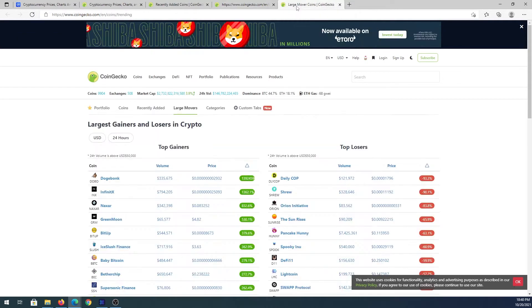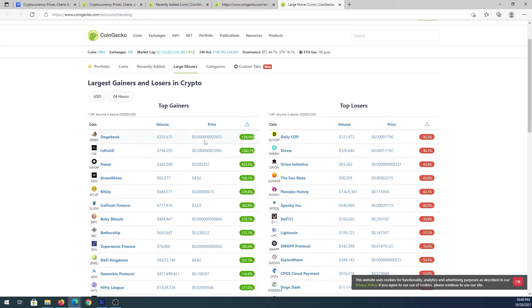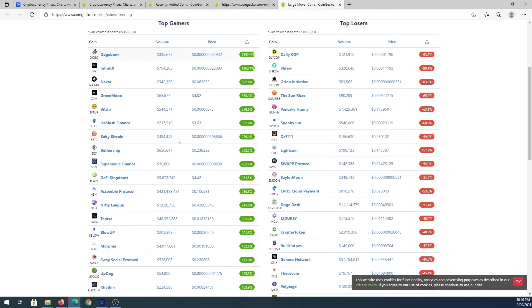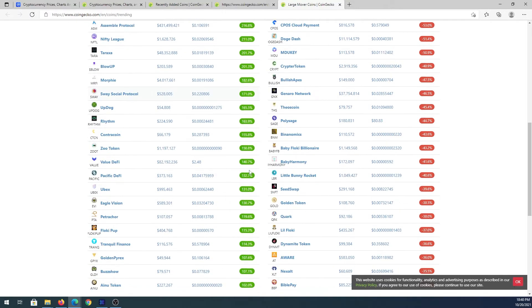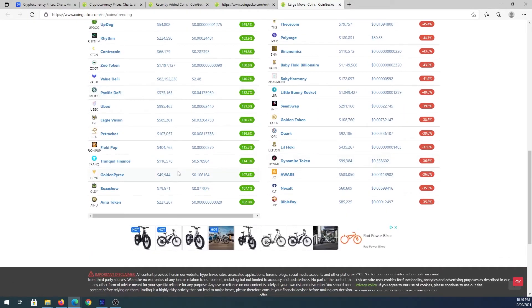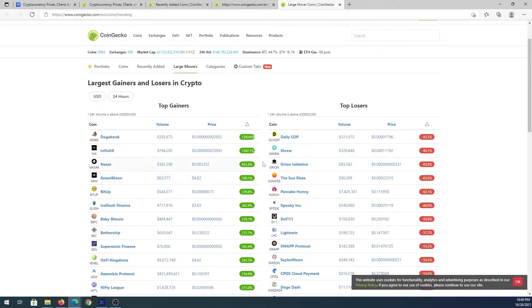The Large Movers tab shows top gainers and top losers. You can see which coin was today's top gainer and which was the top loser. Scrolling down shows all coins gaining or losing value today, which can help you determine whether you should or shouldn't invest in a specific coin.